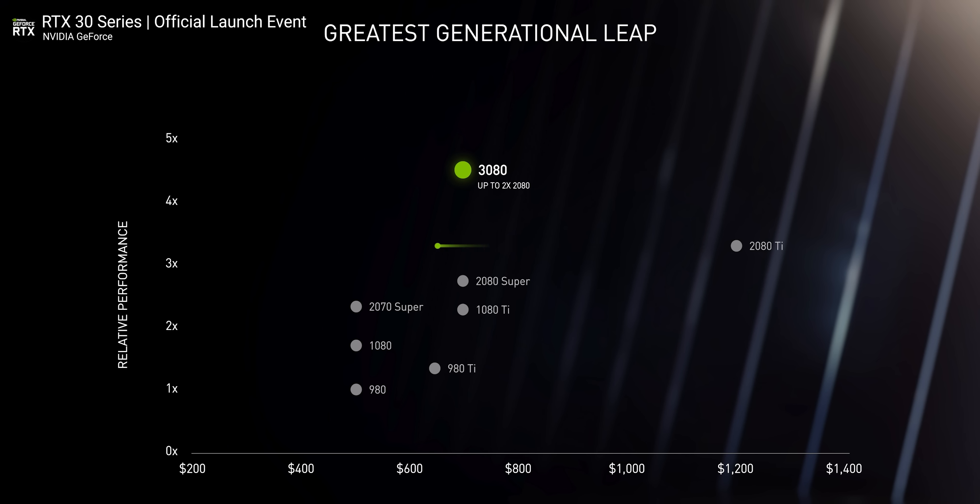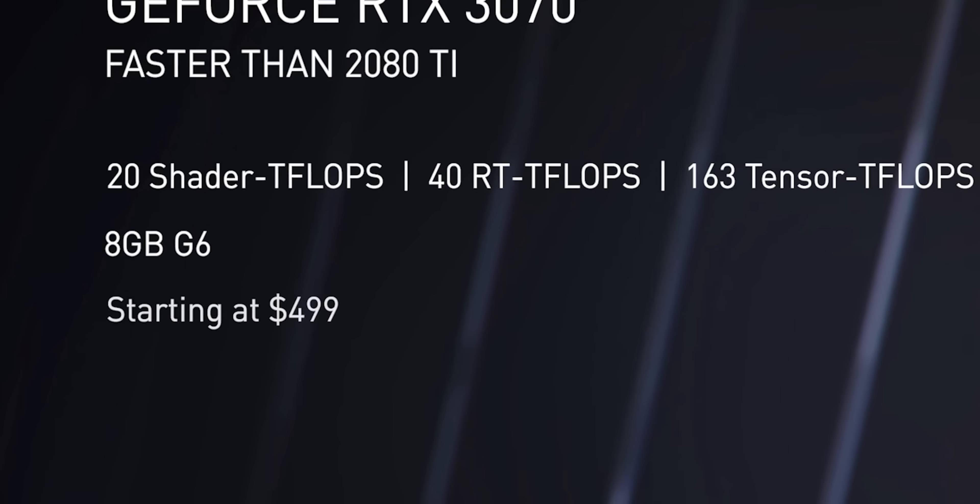Did you guys just see the same thing I did? RTX 3070 is going to outperform a 2080 Ti at less than half the price? $499. Isn't video insane?